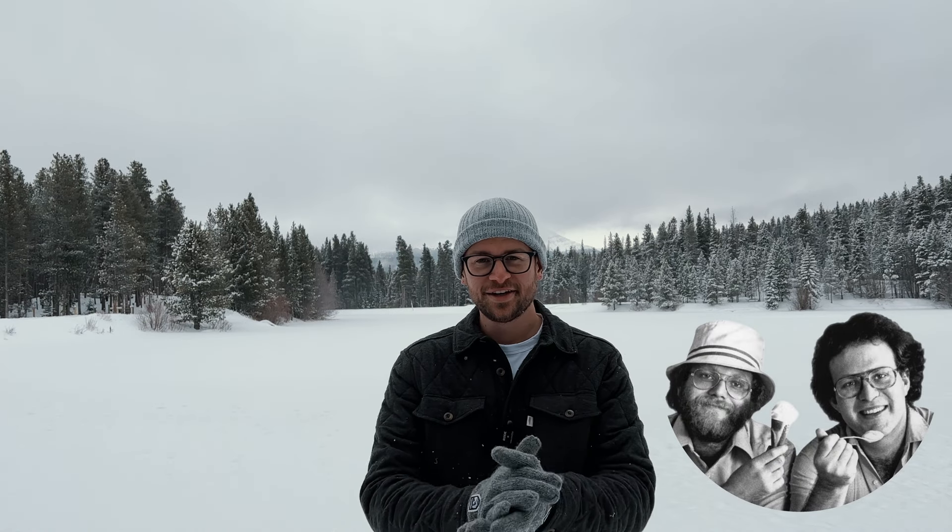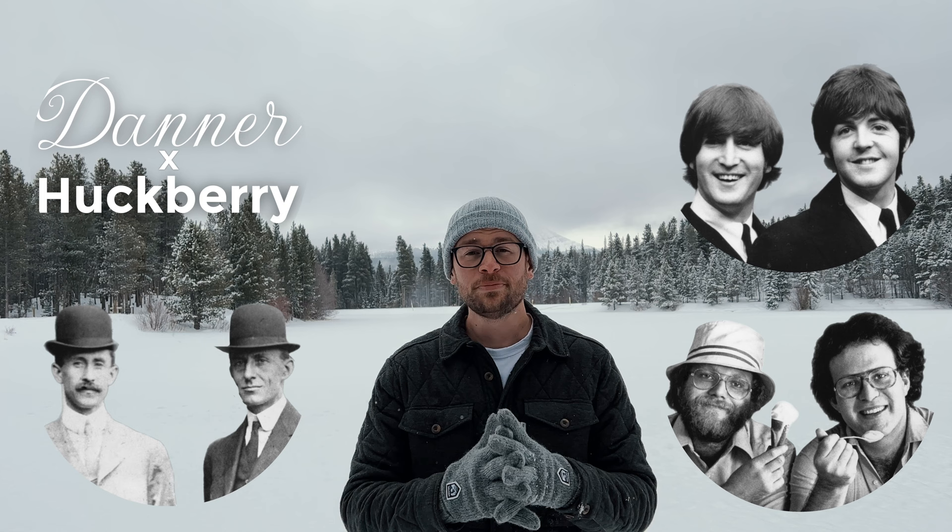Ben and Jerry's, Paul and John, Wilbur and Orville, Huckberry and Danner. Sometimes there's collaborations that just change the world.